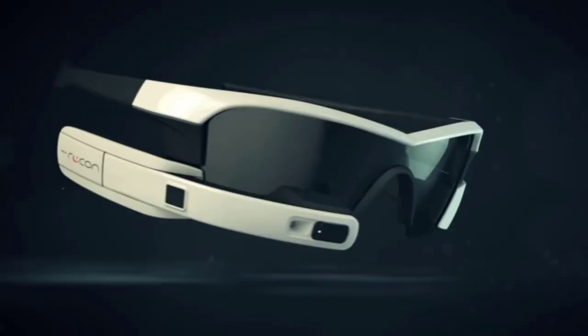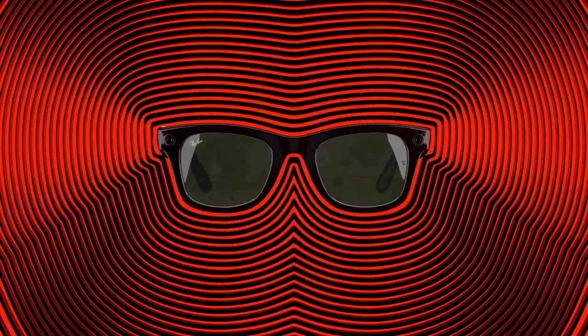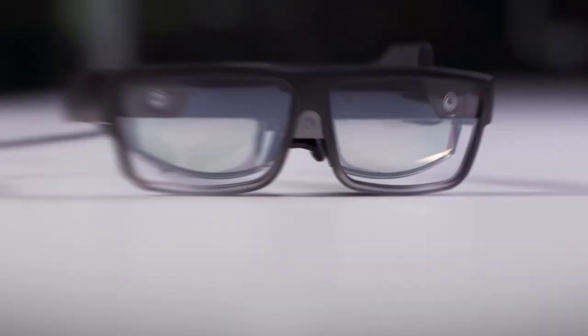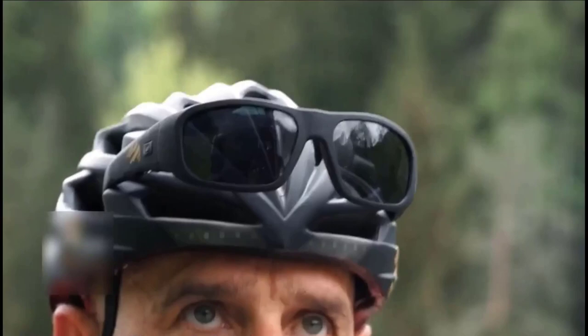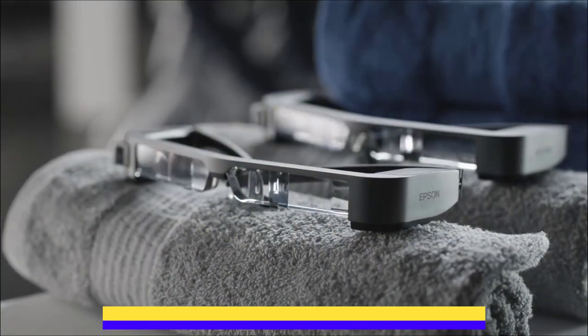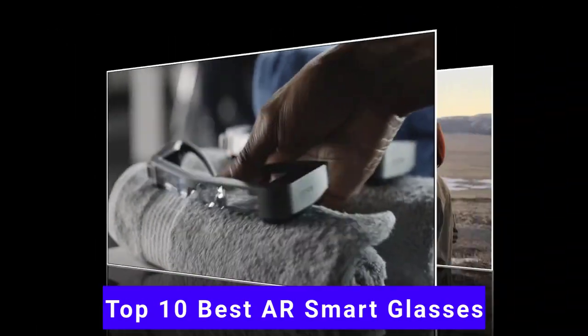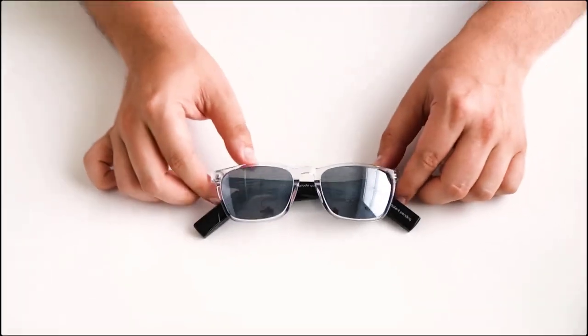Smart glasses are one of the hottest new trends in technology. These glasses have built-in cameras and headphones that allow you to record and listen to audio, respectively. Some models of smart glasses even come with basic augmented reality capabilities, which means that you can have a computer screen projected into the corner of your eye. In this video, we'll be counting down the top 10 best AR smart glasses. Whether you're looking for an affordable option or the best of the best, there should be something on this list for you.